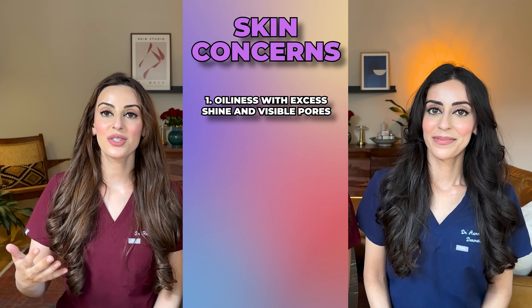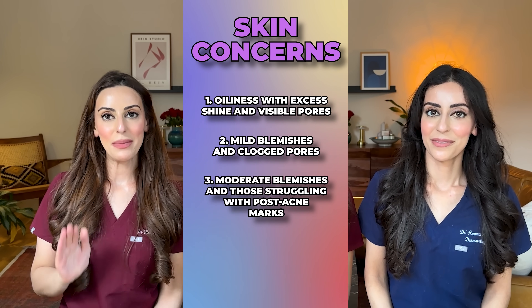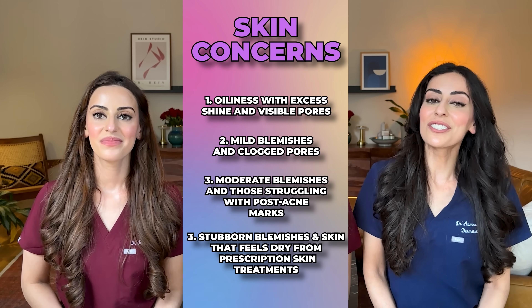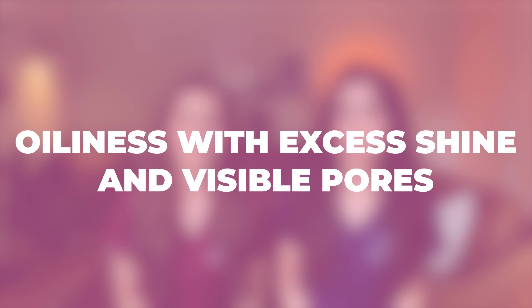The first thing to do is really understand your skin and break down your skin concern into categories. There are four main categories: number one, oiliness with excess shine and visible pores; number two, mild blemishes and clogged pores; number three, moderate blemishes and those suffering with post-acne marks; and number four, stubborn blemishes and skin that feels dry because of prescription treatments.